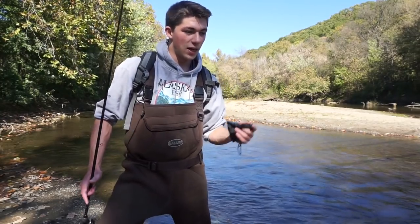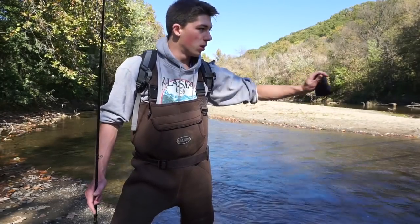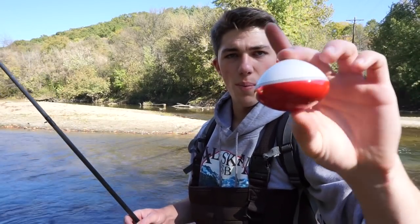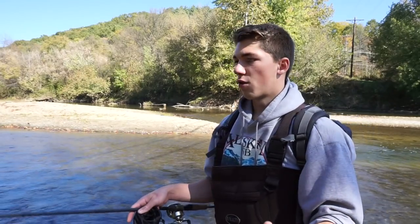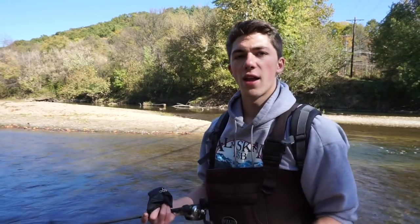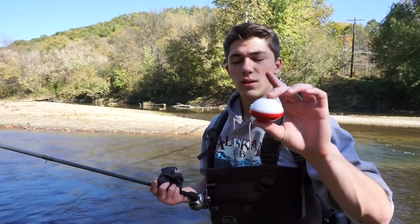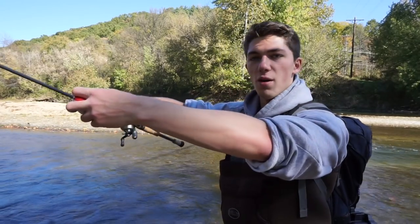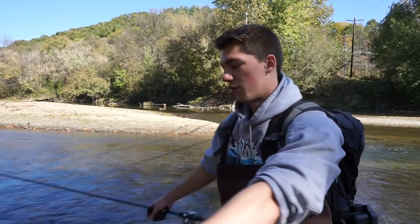What it doesn't do like a bobber is it helps you find fish. It connects to your phone, tablet, Android, or iPhone, and tells you what's below the surface. It'll float over a spot or a piece of structure and tell you if there's grass, what the contour is — whether it's hilly or flat — and if there's any fish down there. It's going to unveil what's below the surface and show you what's down there.